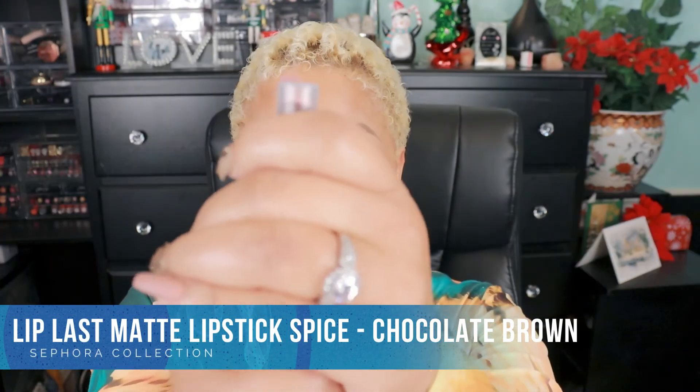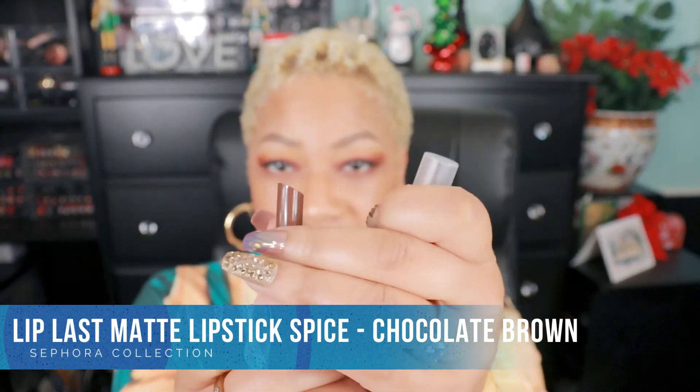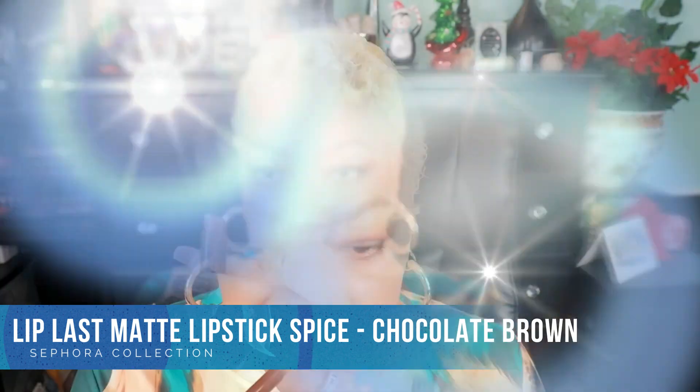Last but in no means least — this is the Lip Last Matte Lipstick in Spice. This is a chocolate brown, a very deep brown, which is kind of out of my normal comfort zone, but she's gonna wear it, rock it, and make it do what it do. I indeed love this color, and of course if my eyes were a little bolder or I put some lashes on, it would definitely tell the story. Yes, I love it.